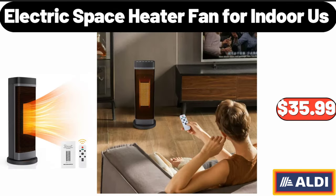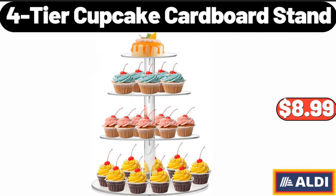Electric Space Heater Fan for Indoor Use, $35.99. 4 Tier Cupcake Cardboard Stand, $8.99.